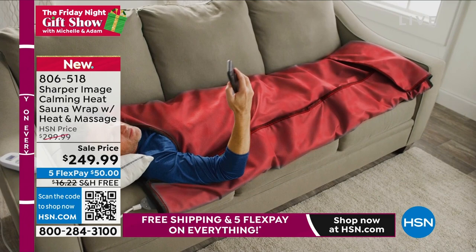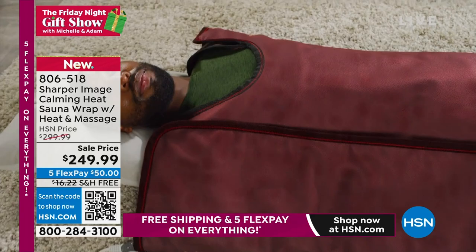Look at our flex pay — $50 to get that home — with extended holiday returns through the end of January on everything that we have.